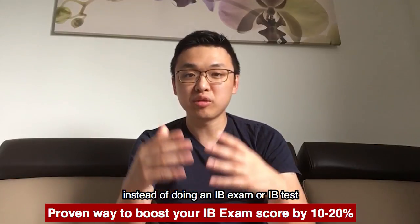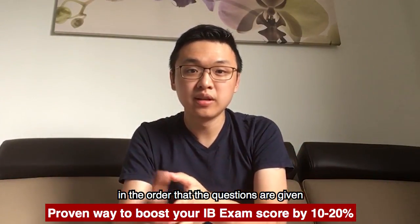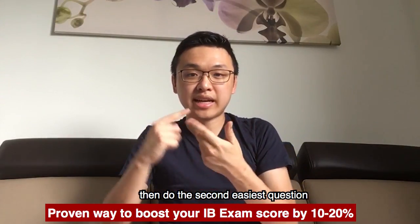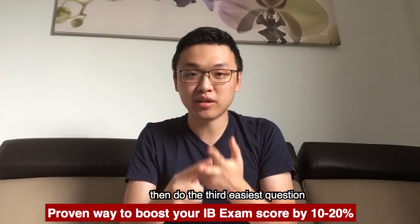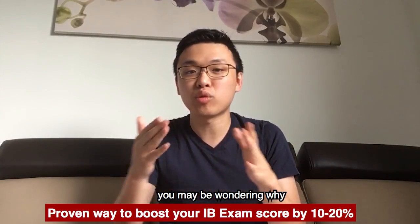So the secret is this: instead of doing an IB exam or IB test in the order that the questions are given, always do the easiest question first. When you go into the exam, do the easiest question, then do the second easiest question, then do the third easiest question. This is going to make a huge difference to your results.